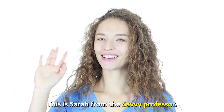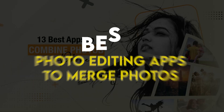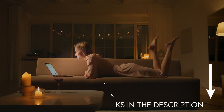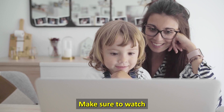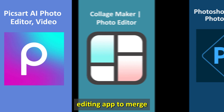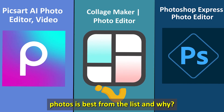Hi guys, this is Sarah from The Savvy Professor, and welcome to our video on the best photo editing apps to merge photos. You'll find the links to the apps in the description. Make sure to watch until the end to know our verdict on which photo editing app to merge photos is best from the list, and why.